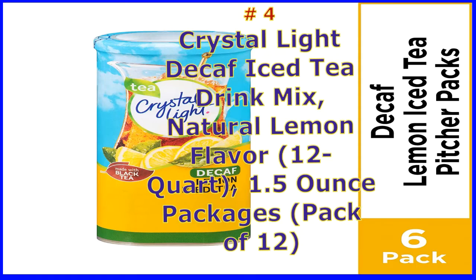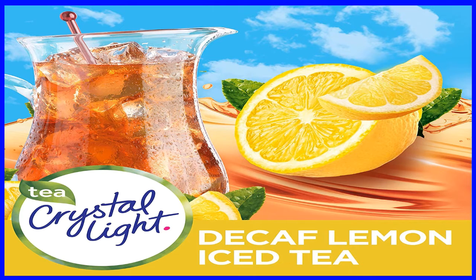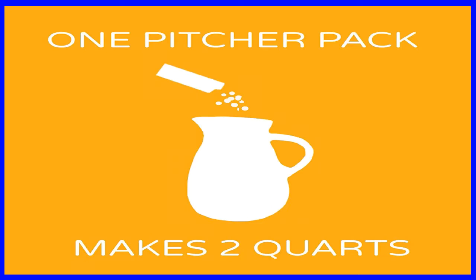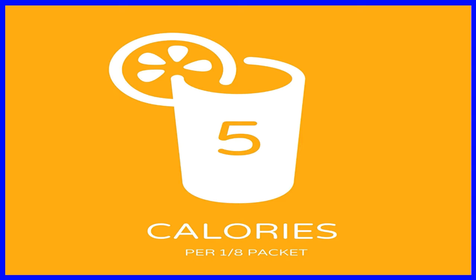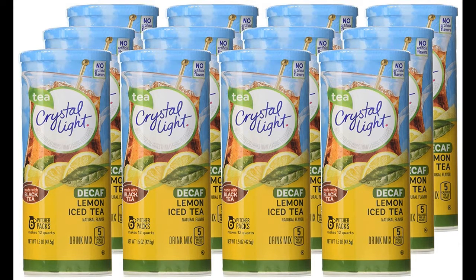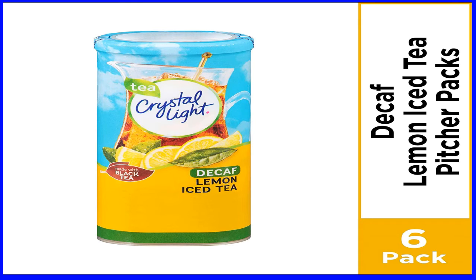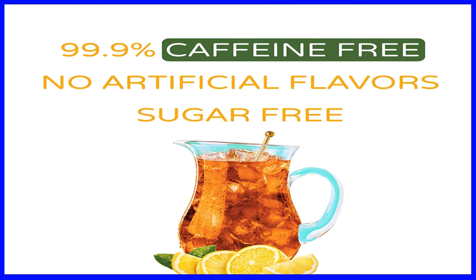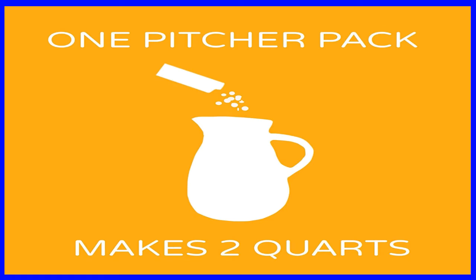Number 4: Crystal Light Decaf Iced Tea drink mix, natural lemon flavor, 12 quart 1.5 ounce packages, pack of 12. Product description: Sugar-free and just 5 calories per serving. Crystal Light has 90% fewer calories than leading beverages. Each packet makes 2 quarts, 8 servings. 12 canisters each containing 6 individual packets, totaling 72 packets. Mix one packet with 2 quarts of cold water in a large pitcher and stir. 99.9% caffeine free, gluten-free, kosher certified.